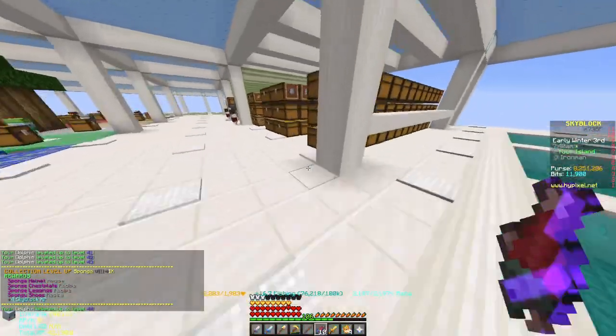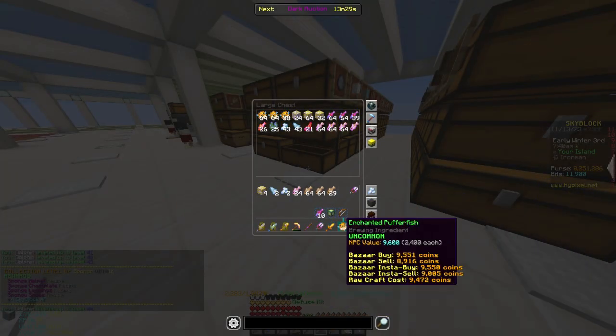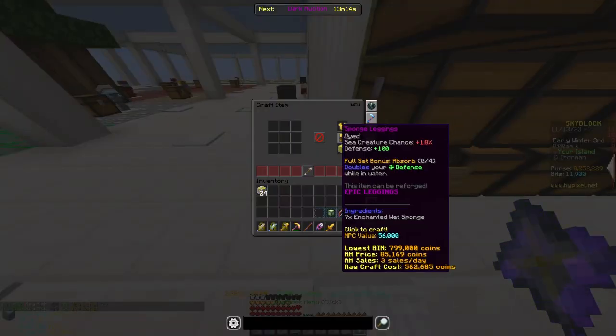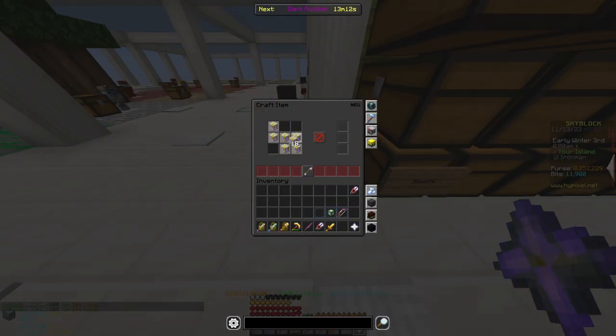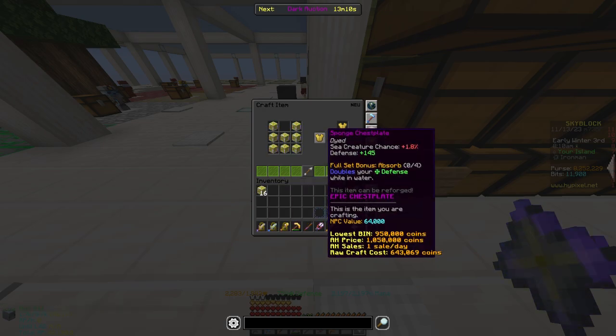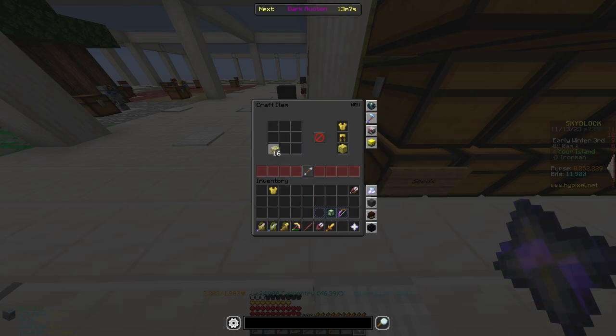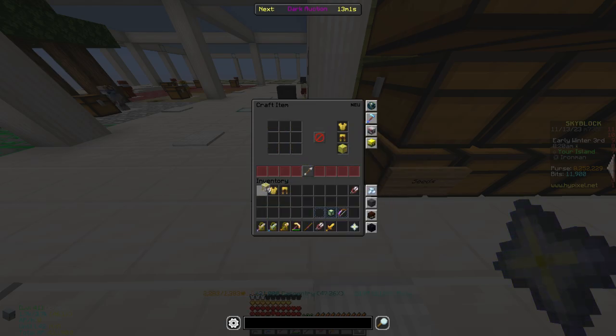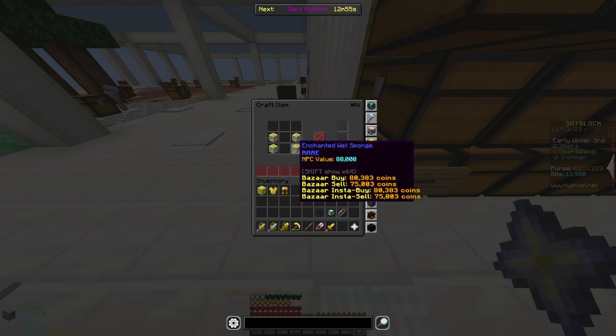First things first, we have to craft our fishing armor. I chose sponge armor because I bought 24 enchanted wet sponge during the Dianite perks in Jerry. Each piece of sponge armor will give you 1.8% sea creature chance, which is around 7.2% sea creature chance from all four pieces.